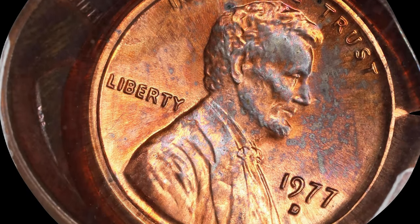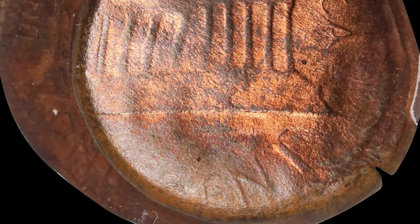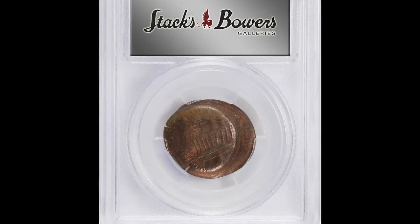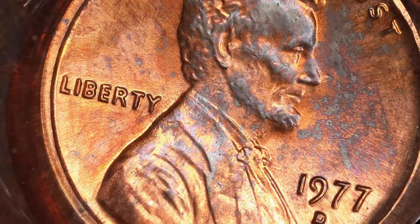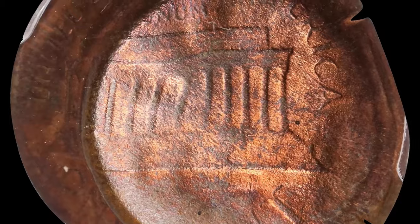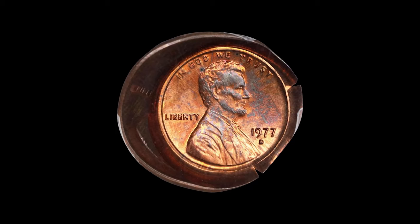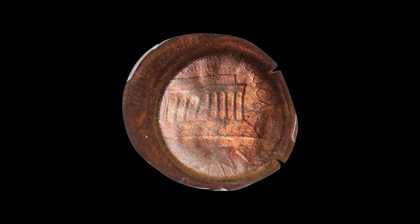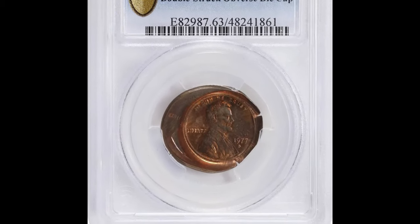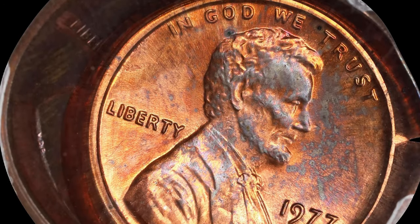The double strike amplifies its effect, creating dramatic and eye-catching distortions on the obverse. Graded MS63 red and brown by PCGS, the coin exhibits a mix of original red luster and brown toning, indicating minimal wear and retaining significant detail. The double strike can cause overlapping images of Lincoln's portrait, making it a fascinating piece for collectors who appreciate minting anomalies. The reverse of the coin may show a weaker strike or be concave due to the die cap error, adding another layer of intrigue. This unique error coin is a remarkable example of the unexpected and captivating results of minting mishaps, making it highly sought after by numismatists.